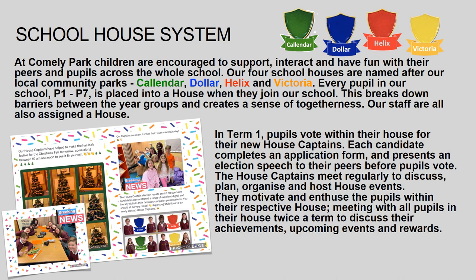They motivate and enthuse the pupils within their respective houses, holding house meetings with all the pupils in their house twice a term to discuss their achievements, upcoming events and rewards.